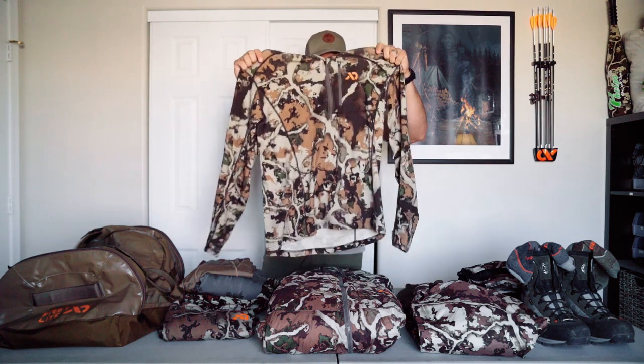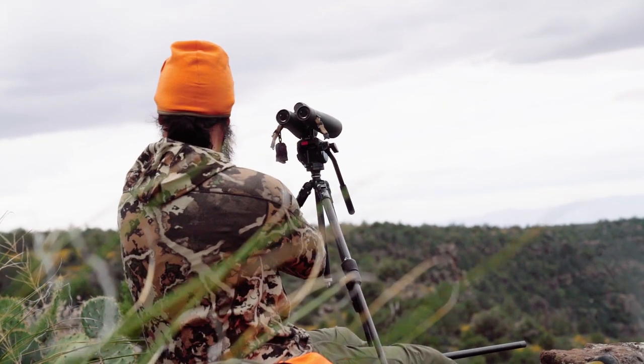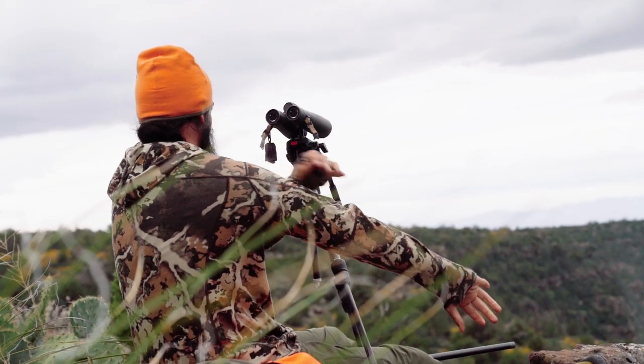Over top of that is my mid base layer — the Hooded Kiln. It's just a little bit thicker merino wool blend than the Wick. It's got a hood on it — I'm a big fan of hoods out here to get away from the sun. It breathes great and wicks moisture great. This thing is surprisingly warm too — a lot of times I'm not even wearing a jacket when I have this on. It's great for going on stocks when there's still a little crispness in the air. It's got a small pocket here for elk calls or whatever you want. The Hooded Kiln is a great base layer.